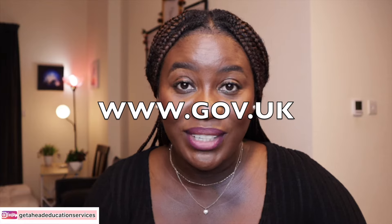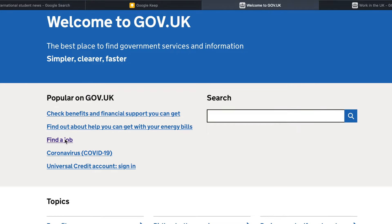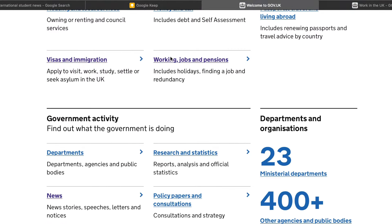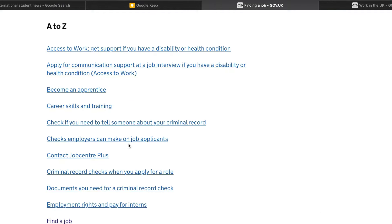So we're going to go to www.gov.uk. When you come to this website, what you're going to do is scroll down and navigate to — you can click 'Find a Job' here, or you can come down and click 'Working, Jobs and Pension.' When you click 'Working, Jobs and Pension,' you will see 'Finding a Job' and then you're going to come to this website. You will see a lot of information — A to Z information on finding a job.